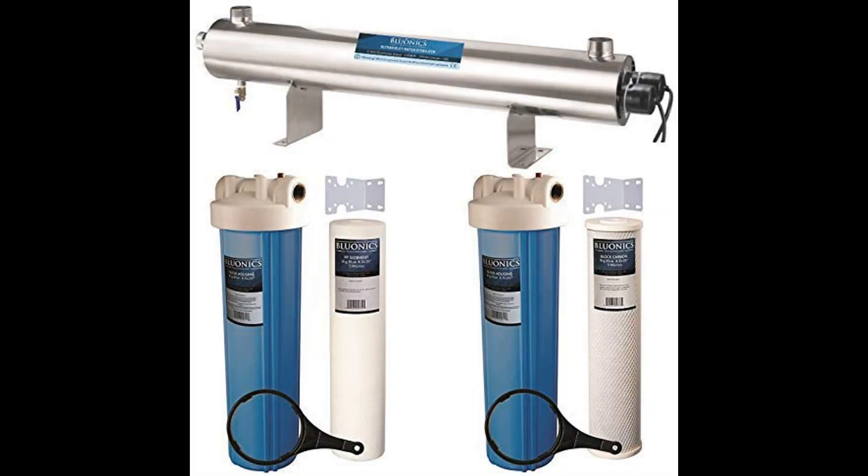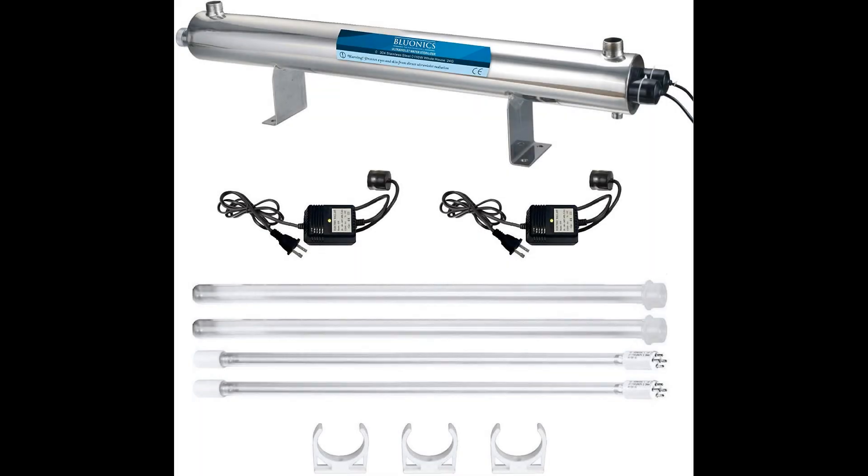Coming in at number 5: Blue Onyx 110 Watt UV Ultraviolet Plus Sediment and Carbon Well Water Filter Purifier System. The Blue Onyx three-chamber system works to purify water in three distinct stages. It differs from other ultraviolet water purifiers, as it works with two UV bulbs. Stage 1 brings the water through a 5-micron sediment filter — anything related to sand, dirt, dust, and rust are removed at this stage. Microns are approximately .00004 inches, or one millionth of a meter. The Blue Onyx system flow rate is impressive at 24 gallons per minute.